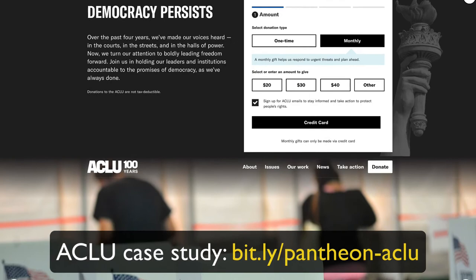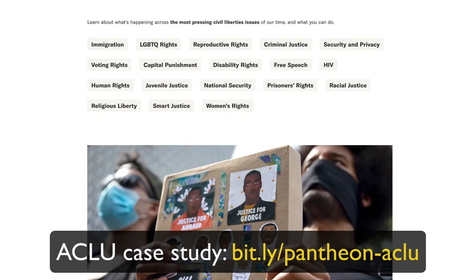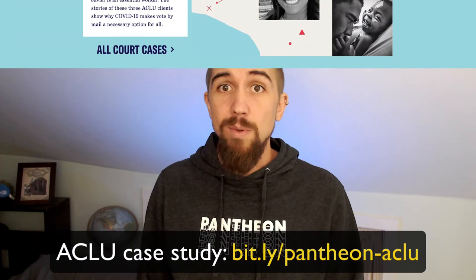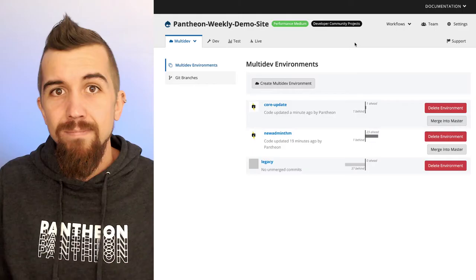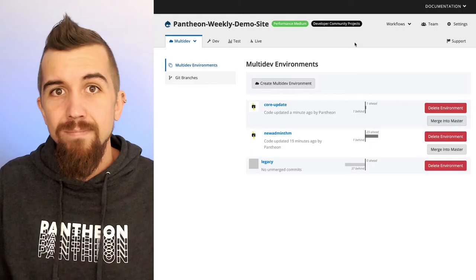That actually reminds me of a case study. A few years ago, the ACLU was suddenly seeing over 8,000% more traffic than usual over the course of a single week. Because of their smooth scaling and Pantheon support, their website stayed up and stayed fast the entire weekend. And as a result, they received six times their annual budget on that weekend alone. Now ask yourself, would your website go down if you suddenly had a surge of 8,000% more visitors?